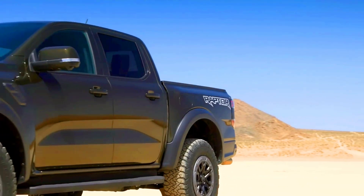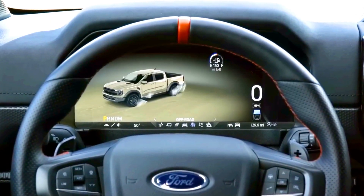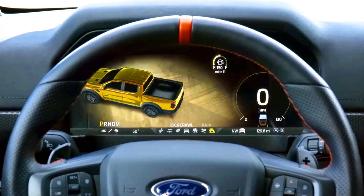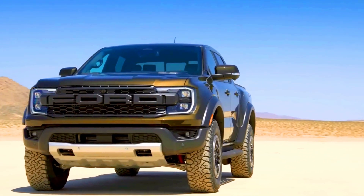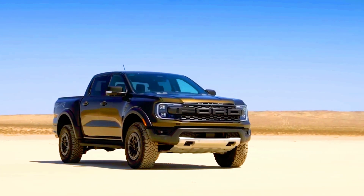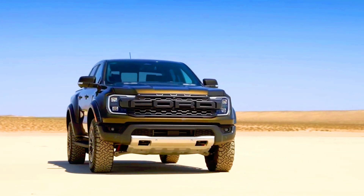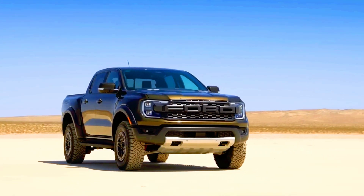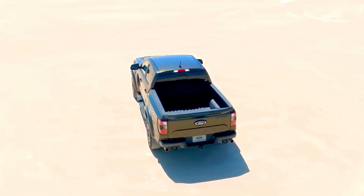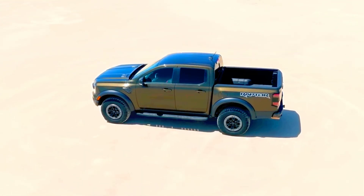An active exhaust system is also included. Regarding towing and payload capacity, Ford claims a maximum towing capacity of 5,510 pounds, which is lower than the standard 2024 Ranger's 7,500-pound capacity. The Raptor has a payload capacity of 1,411 pounds, which is also lower than the standard truck.